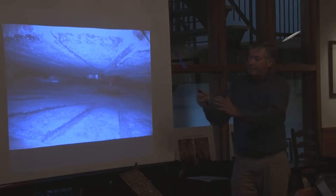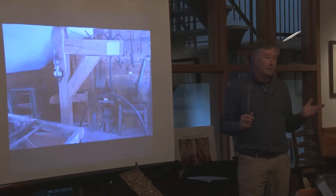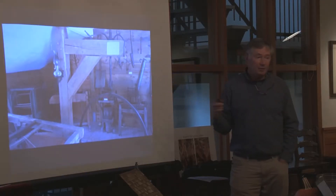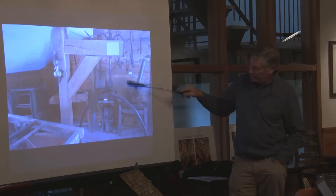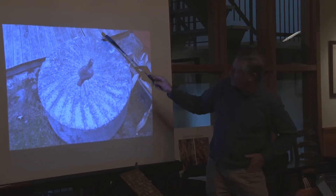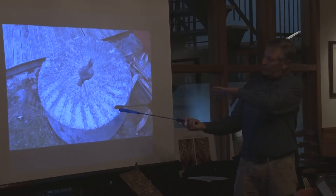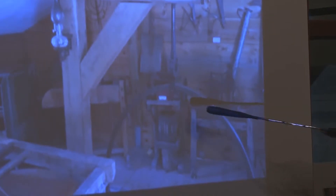That stone weighs almost two tons — it's a very heavy stone. The mill has no electricity at all. There's a little crane operated with a screw; this hoop goes down over the top of the stone, you put the pins in on the end of the hoop, and you can lift up the stone and actually spin it upside down to dress it. After a time the stone wears out and you have to redress it — this was standard maintenance in all mills.